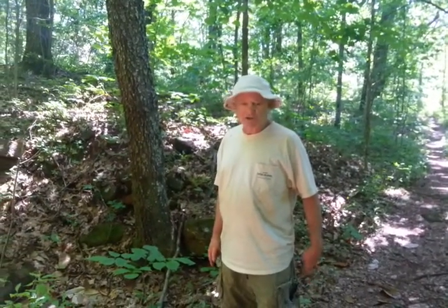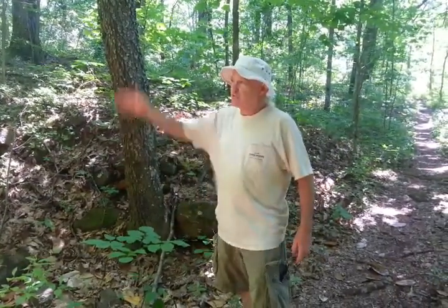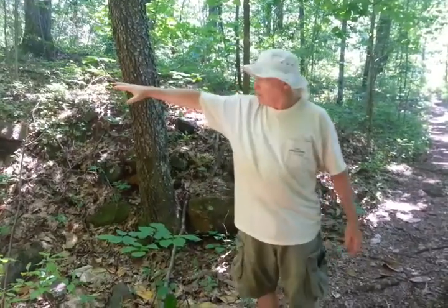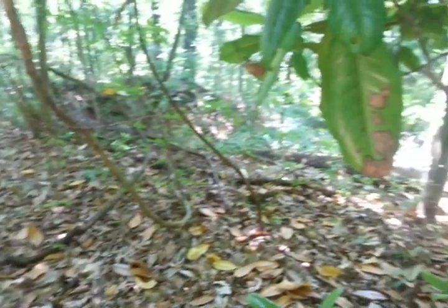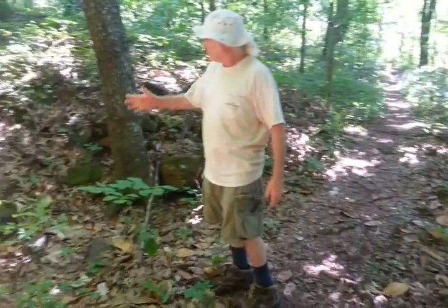We're on the Possum Loop Trail on the outside of the bypass. We're dropping down this ravine and we've come across a drift mine feature associated with Hammond's Red Gap Mine. We're going to see more of it later.